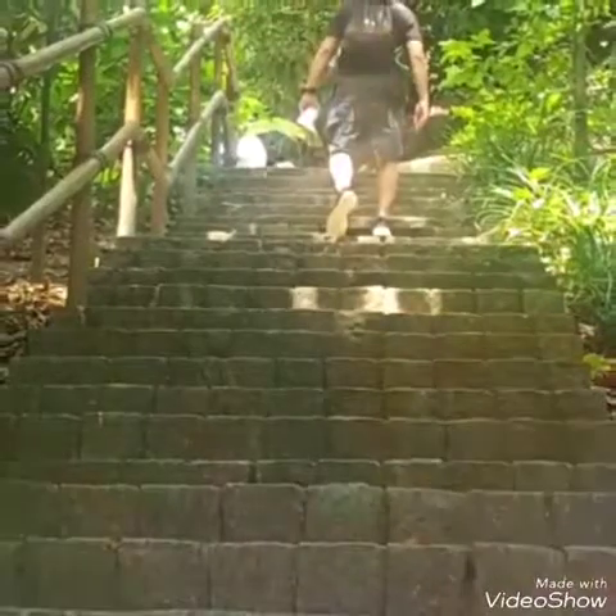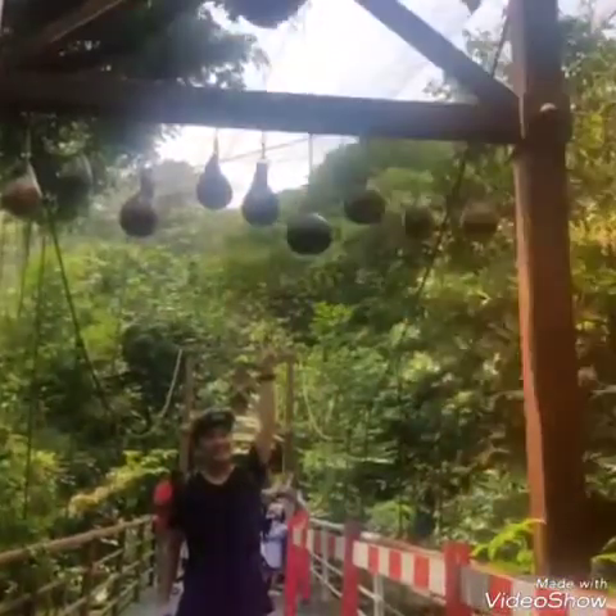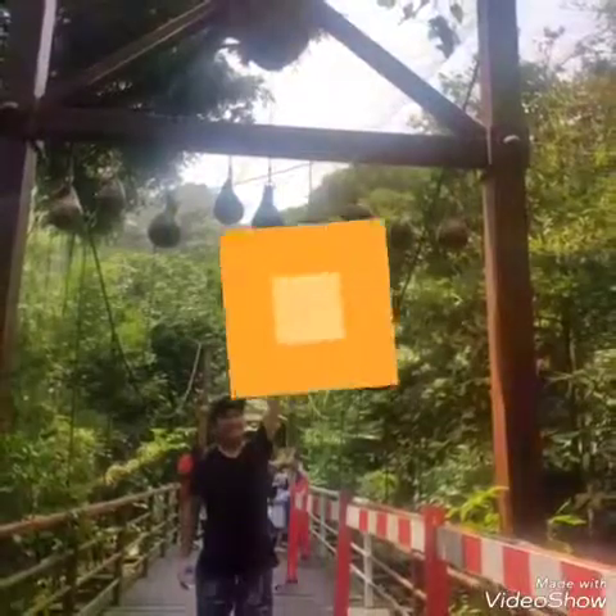And it was time for us to go up. Then we saw this bridge. In the left corner we saw the vulture, and in the right corner we saw the falls.